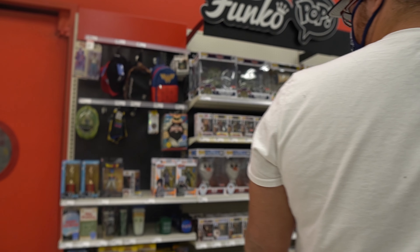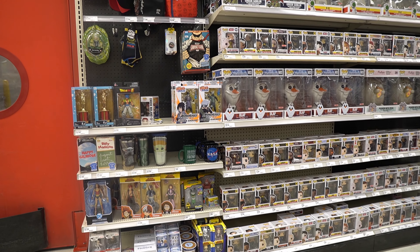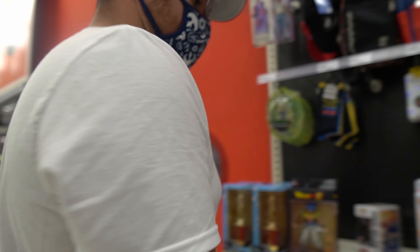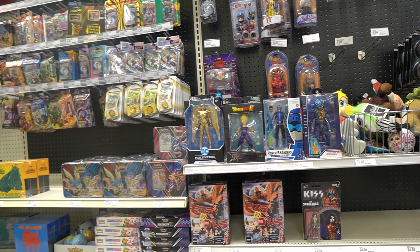Anything babe? No. Look how many Pops they have. This is the most organized Target. I was literally just about to say — this Target is super organized. Oh look there's more over here. What do you got in the board? No. Well, on to the next.